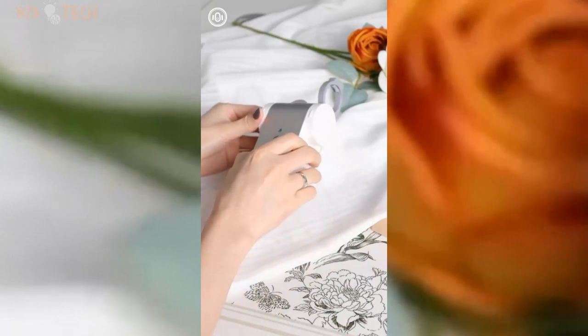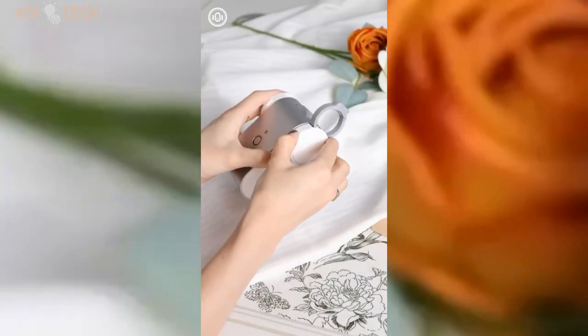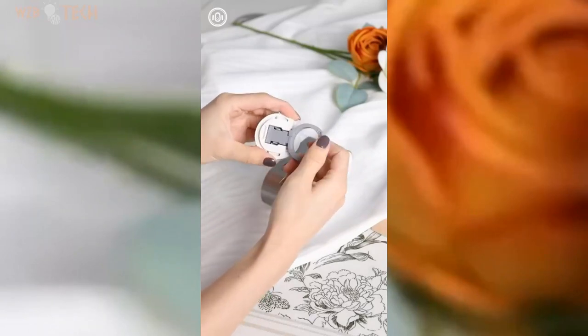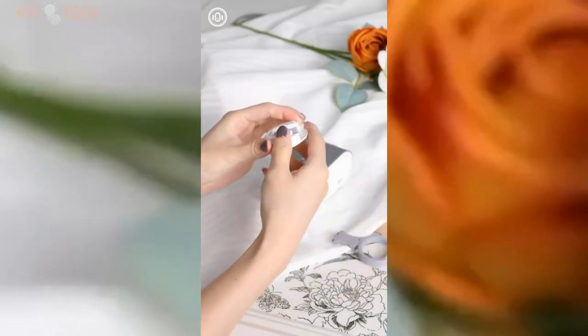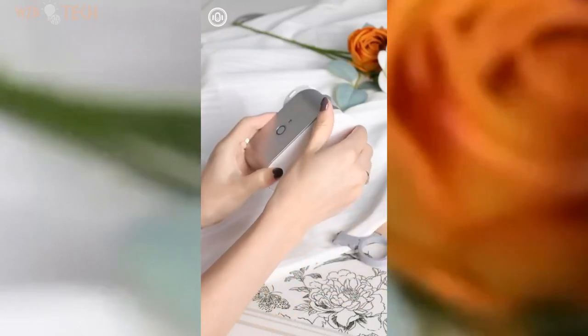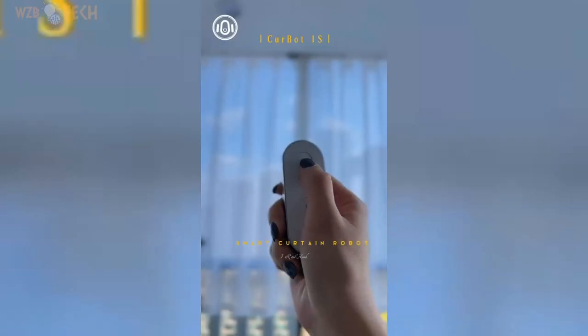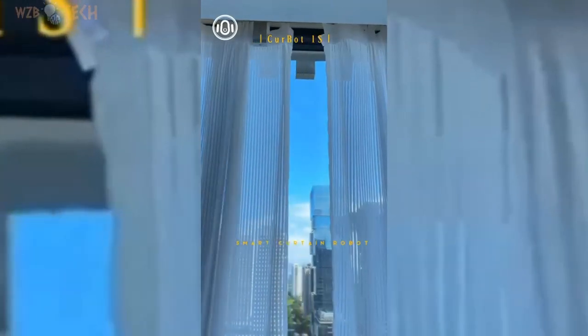Our commitment extends beyond the purchase, providing lifetime after-sale support and free hardware upgrades. Kerboot 1S goes beyond automation — experience the benefits of waking up to natural sunlight and embrace a healthier, energized life. Say goodbye to traditional alarms and welcome a sunlit awakening. Kerboot Academy provides comprehensive tutorials and educational resources, ensuring that you maximize the full potential of your smart curtain robot.